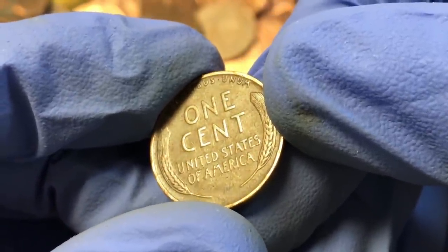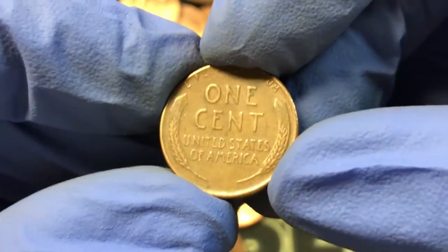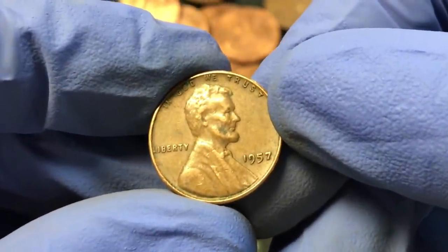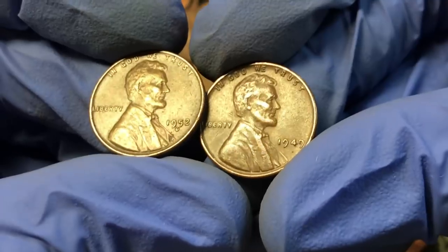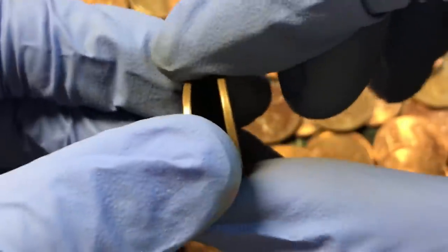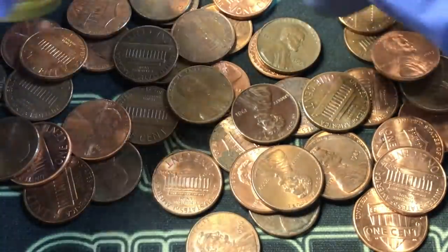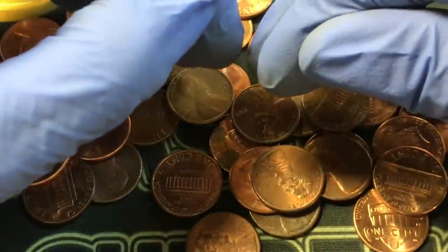We've got 30 rolls left in the third box, and still pumped off that 1940S find. Another two rolls later: a 1957, not quite at that level but still a good find. It's kind of crazy how things work — we're going to get our fifth and sixth wheat pennies of the box: a 1952D and a 1949. To think I was pumped after four pennies in the first 12 rolls; now we've taken only 23 rolls, had six finds, and we're going to do a lot better than the first box.